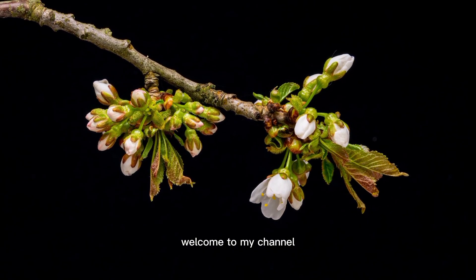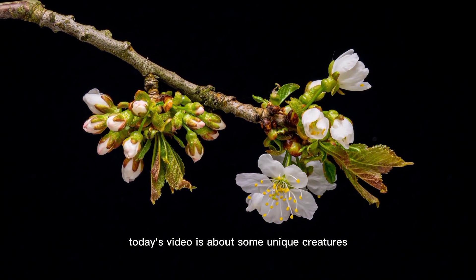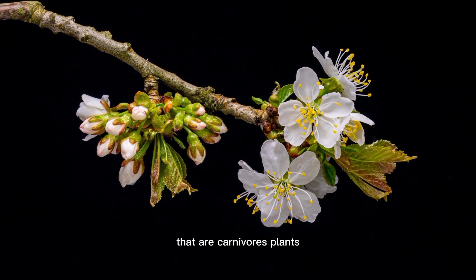Hello friends, welcome to my channel. Today's video is about some unique creatures that are carnivorous plants.